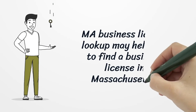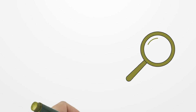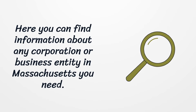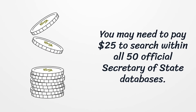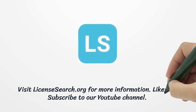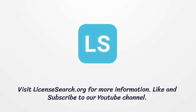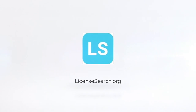MA Business License Lookup may help you to find a business license in Massachusetts. Here you can find information about any corporation or business entity in Massachusetts you need. You may need to pay $25 to search within all 50 official Secretary of State databases, and there is a lot of information available on that website.